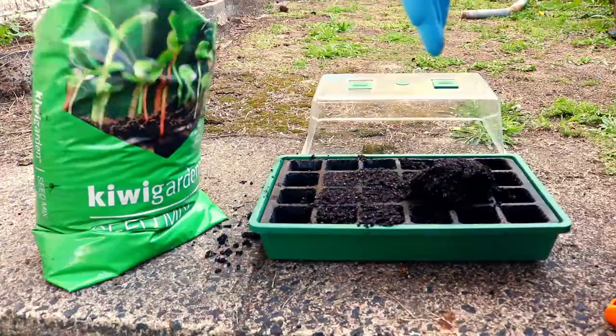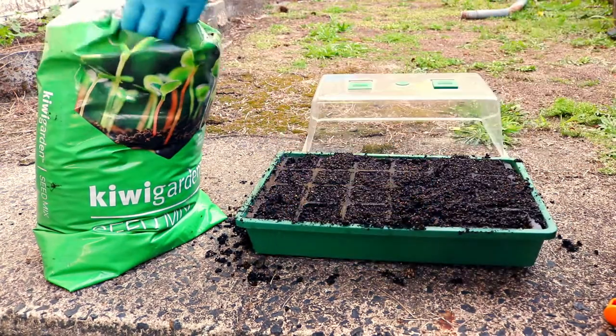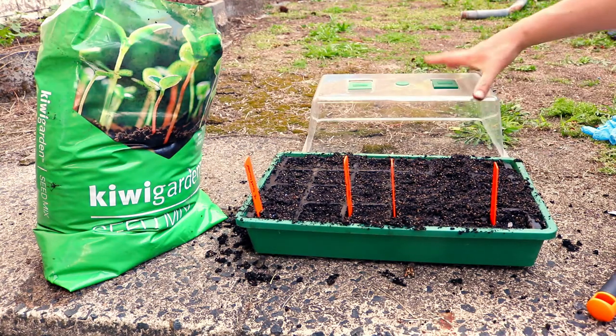I'm back from the school camp — I managed to survive that, it was pretty cool. I probably should have been here babysitting seedlings. My giant pumpkin seedlings are still taking forever to pop up.